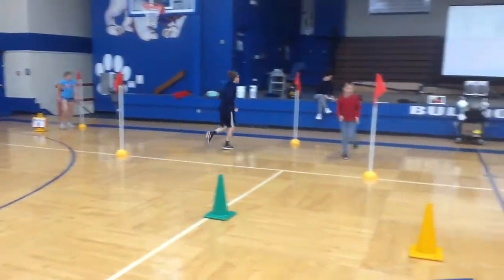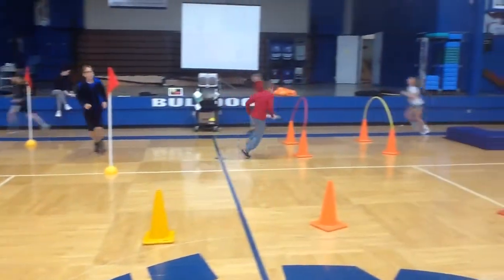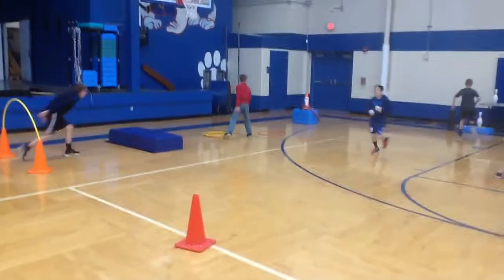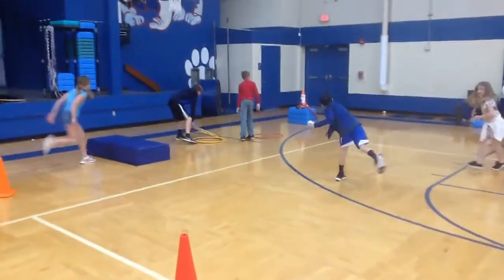Wonder Woman over here — we have an obstacle course to run around and go under and over. She's throwing her lasso around the god of war, which is Ares.